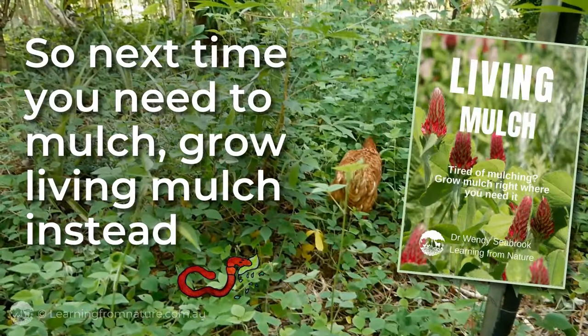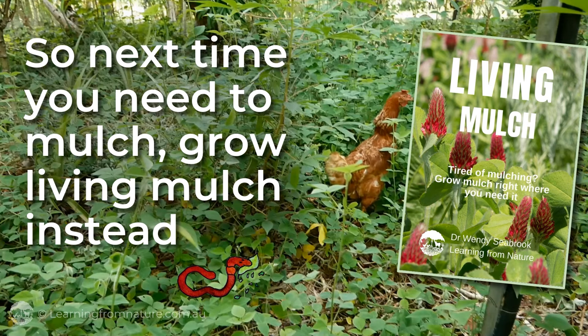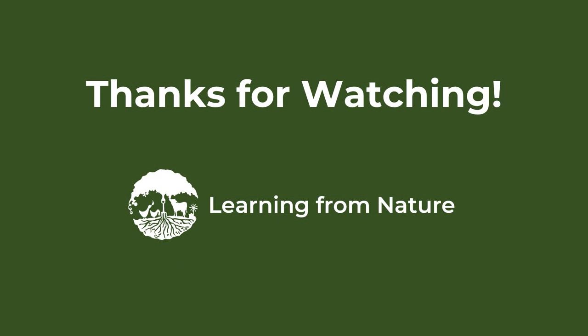So next time you need to mulch, grow living mulch instead. Thanks for watching. If you enjoyed the video and found the information helpful, be sure to check out the resources on our website — see the links below. Together, we can reduce the costs of growing food for us and our environment.